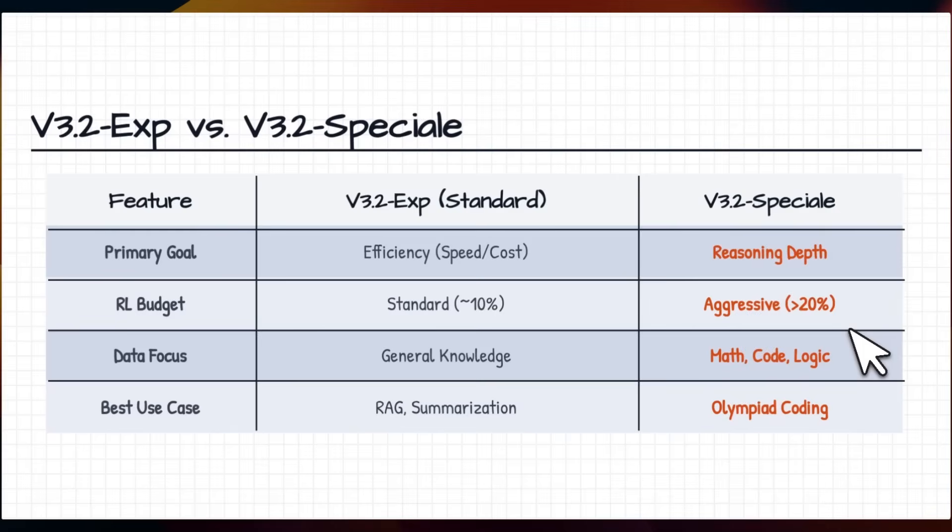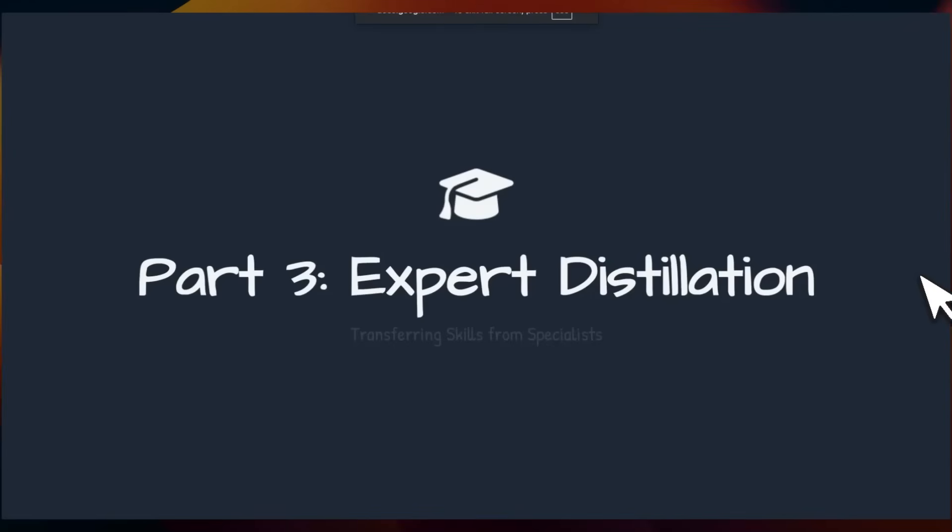For the Special version, they're using more than 20% of compute just for the RL component, and in that case their focus has been math, code, and logic — not general knowledge. Hence they were able to achieve gold medal status on a number of key competitions. The next component is distillation from experts.